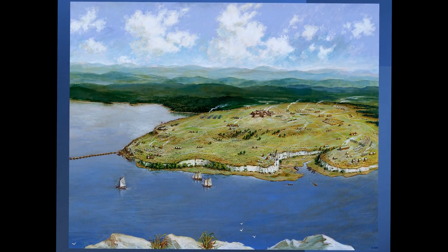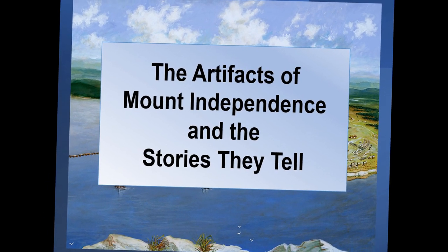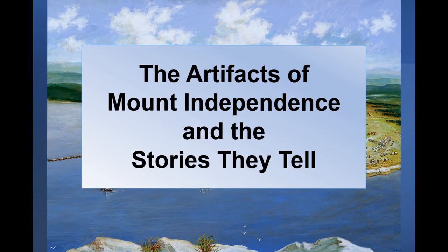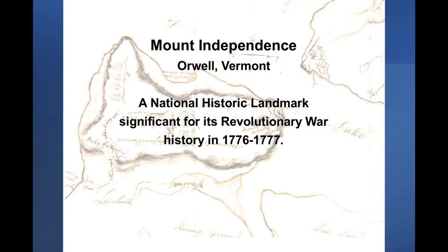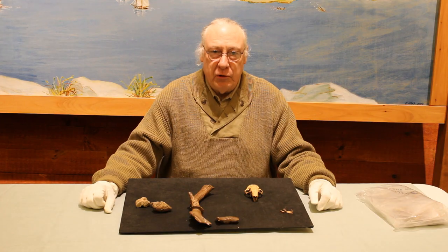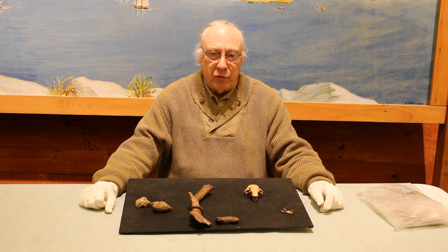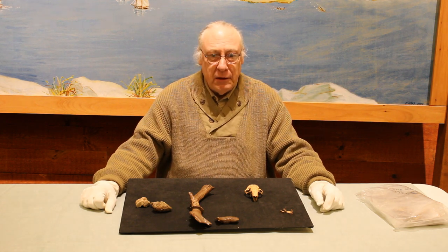The Artifacts of Mount Independence and the Stories They Tell. A series of brief explorations of Revolutionary War artifacts from Mount Independence on Lake Champlain in Orwell, Vermont. Welcome to Mount Independence, Vermont's State Historic Site in Orwell, Vermont. Today, I'm Mike Blakeslee.